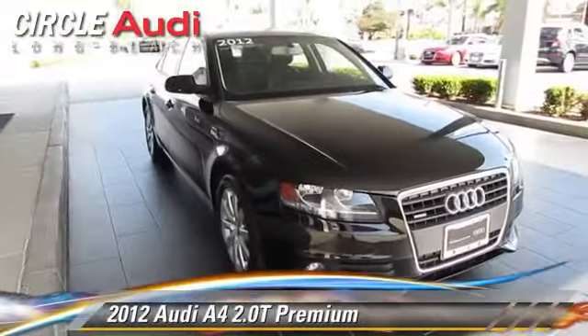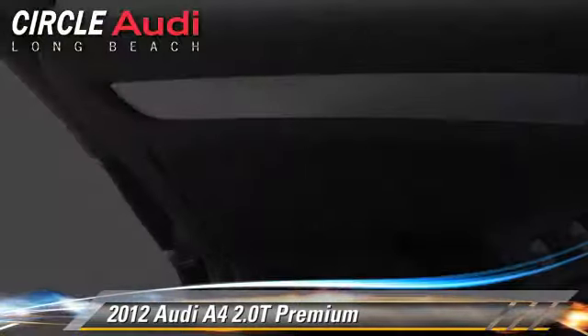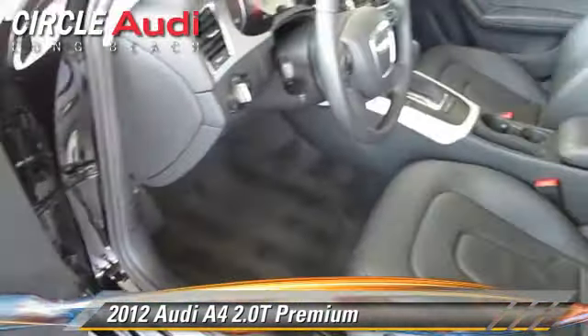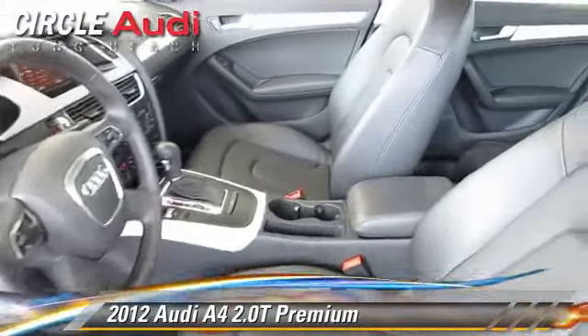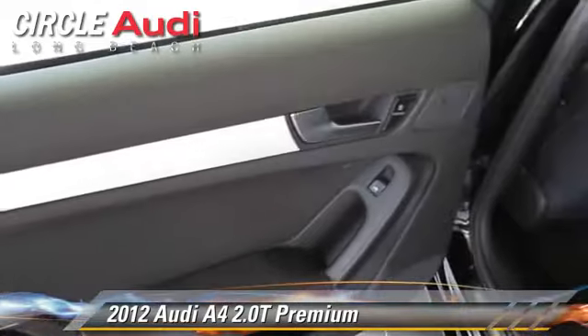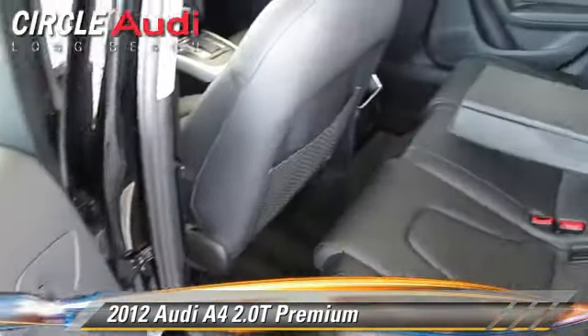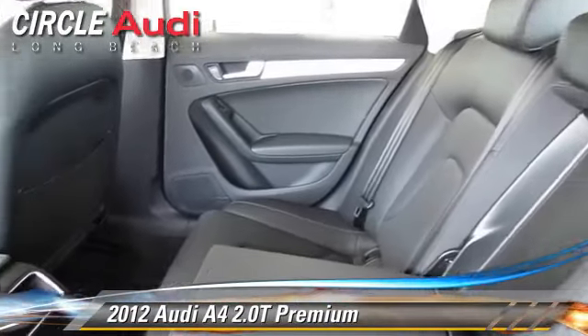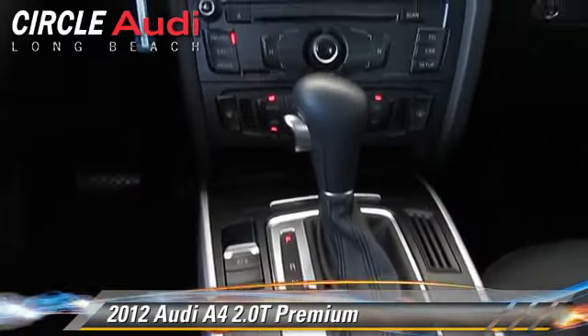The 2012 Audi A4 2.0T, powered by a 2.0-liter 4-cylinder engine with an automatic transmission. This vehicle, with fewer than 30,000 miles on the odometer, is well equipped. This Audi features rain-sensing wipers, leather seats, and all-wheel drive.